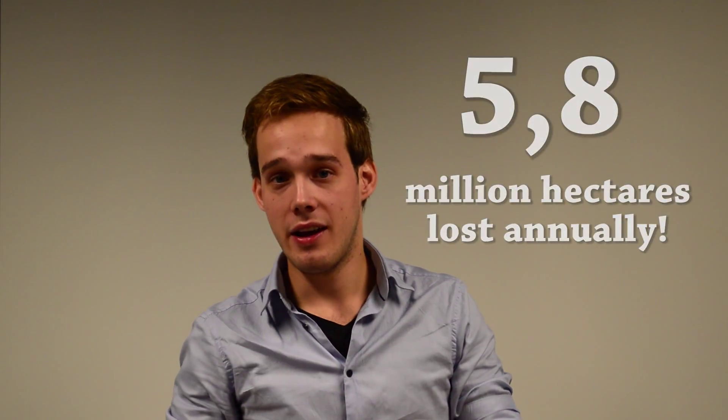Let's talk about logging! Tropical forest cover has decreased dramatically over the past century, and the logging of these forests occurs in many ways.